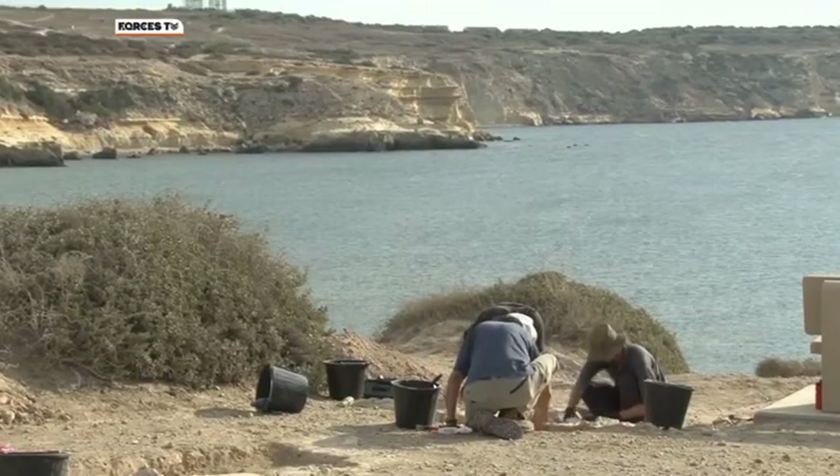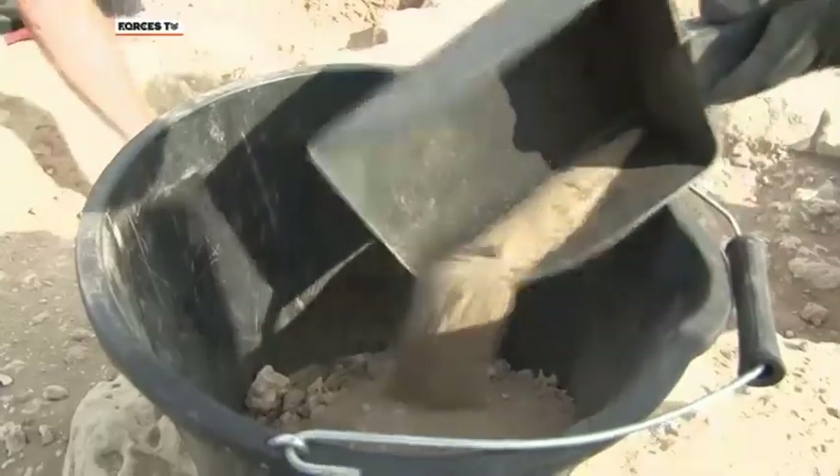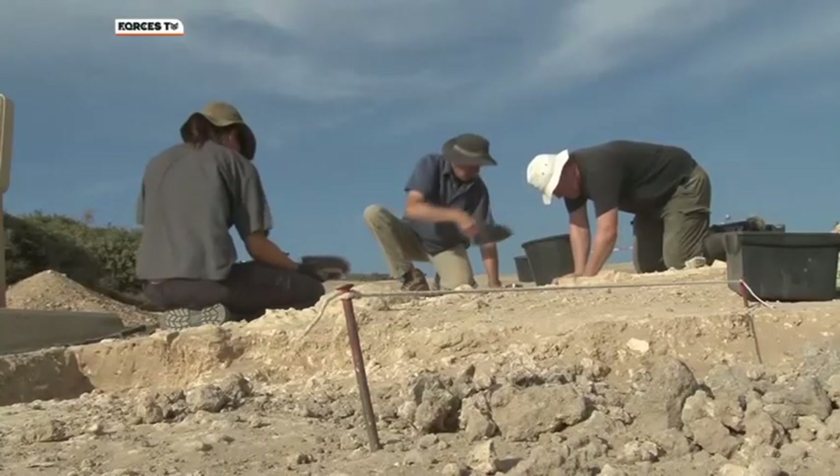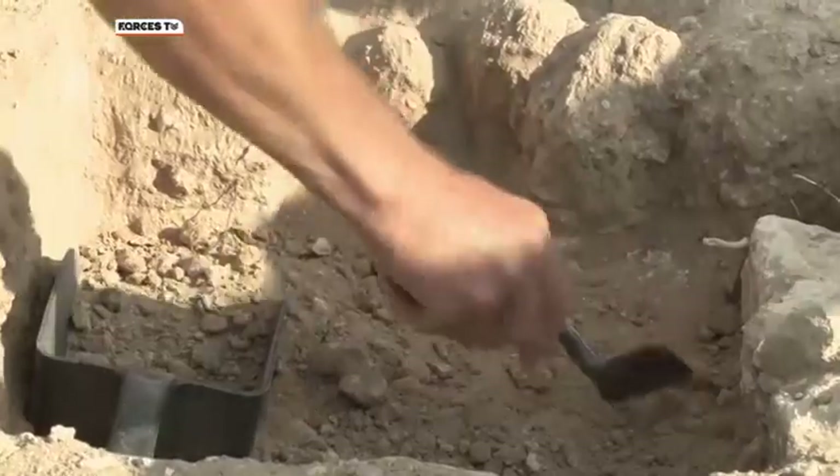For this team of experts, it's a race against time to uncover and record what was once a bustling Roman port before it's lost to the wind and waves forever.